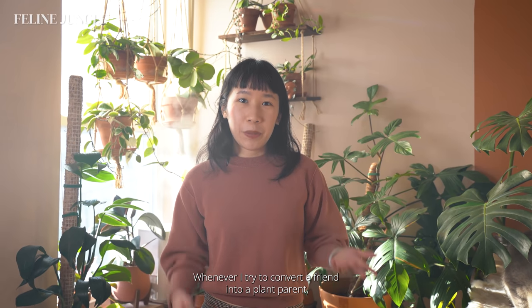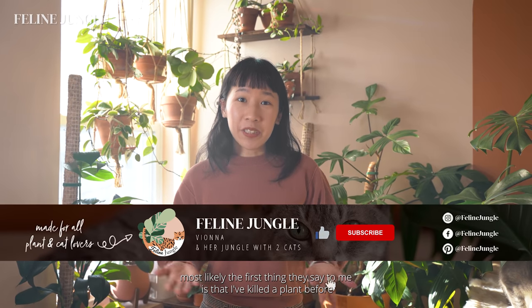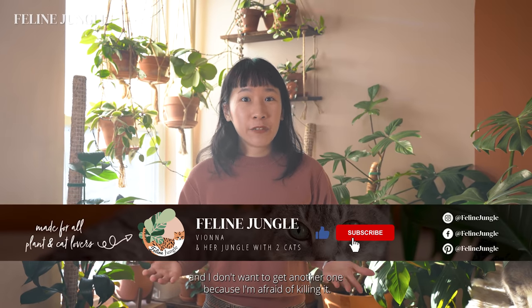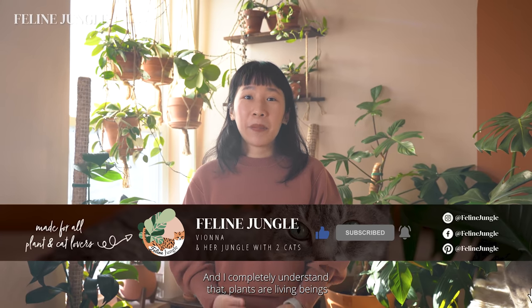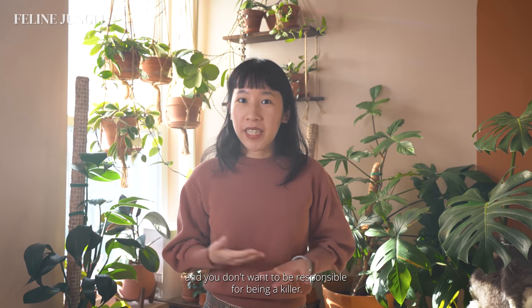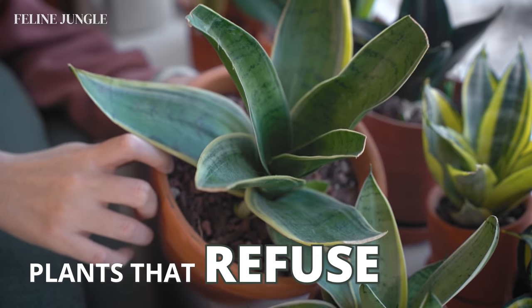Whenever I try to convert a friend into a plant parent, most likely the first thing they say is that they've killed a plant before and don't want another one because they're afraid of killing it. I completely understand that plants are living beings and you don't want to be responsible for being a killer. In this video, I'm going to talk about plants that just refuse to die.